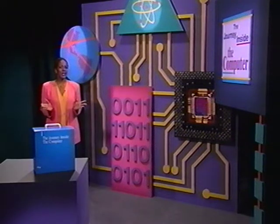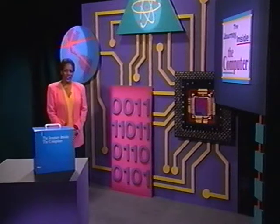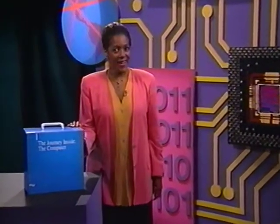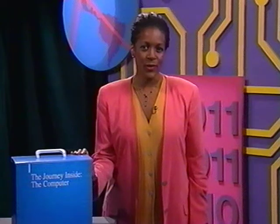Technology is showing up in some of the most interesting places. It's not just for engineers and scientists — it's in all of our lives, at work, at home, and at play. Welcome to the Journey Inside the Computer. Intel Corporation is committed to improving technology education in schools across the country, and we hope that you'll find these materials helpful in introducing your students to the subject.